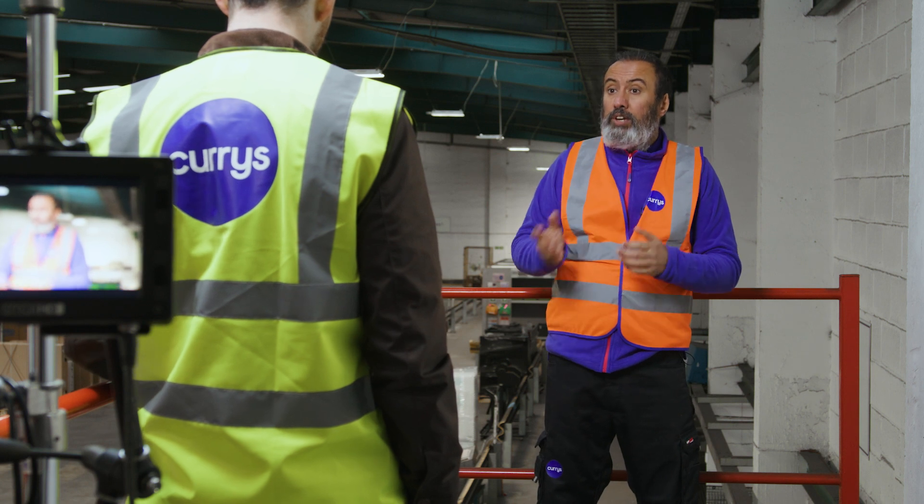If you've asked us to recycle your old appliance when we deliver the new one, it must be disconnected by a trained electrician before we visit. If you've asked us to install the new one, don't worry — we'll take care of everything.